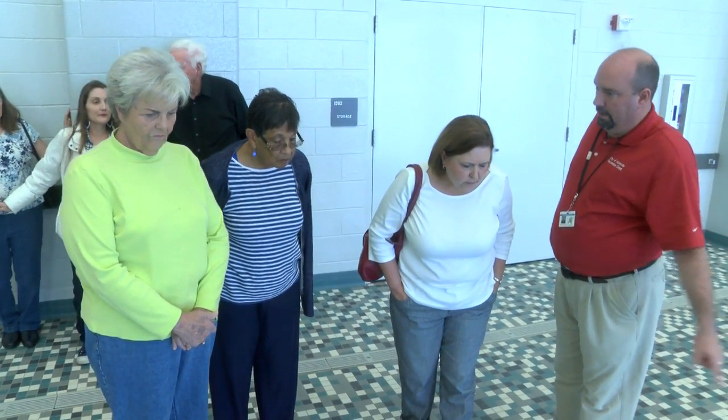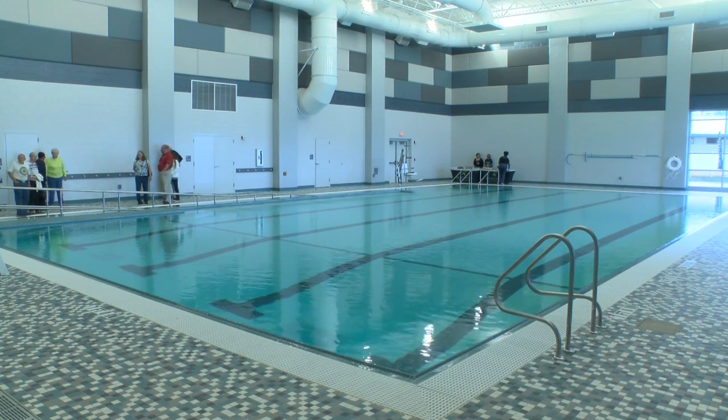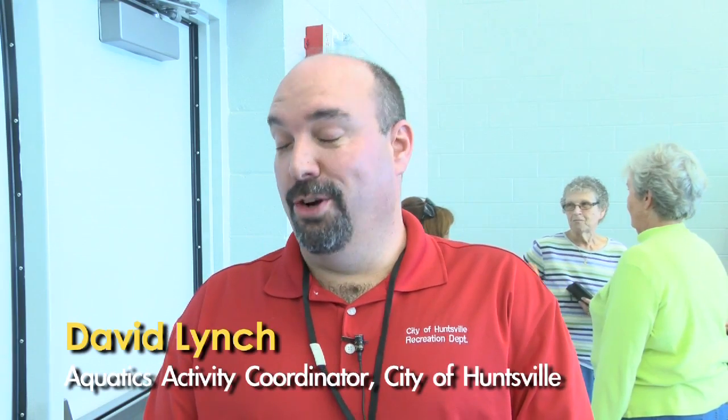Do you think they're going to enjoy this facility? Absolutely. I think they're going to be more impressed. I'm almost confident that they're going to enjoy it more than the old pool. Do you think they're going to jump in and splash around like eight-year-old kids? I know they're going to be excited — I'll leave that up to them. But they are going to take advantage of the new amenities that the old pool didn't have.